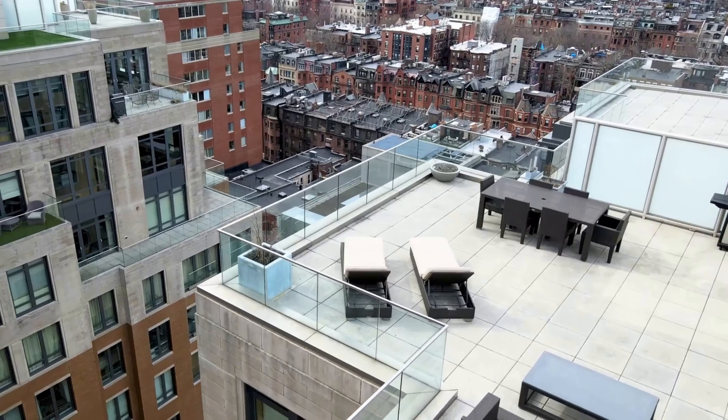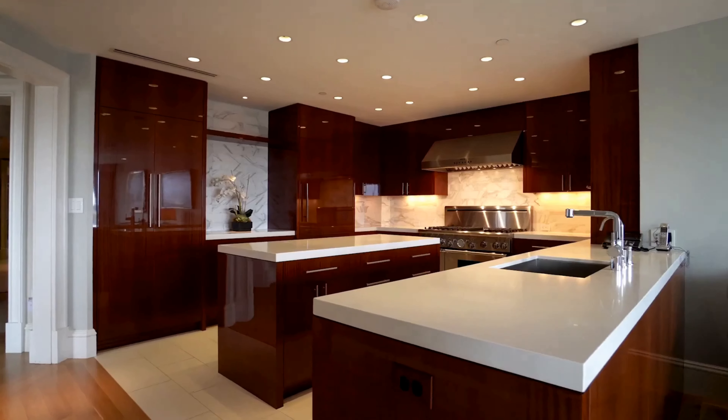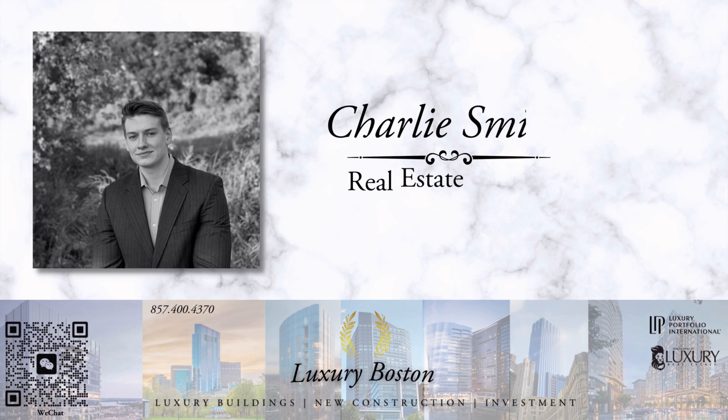My name is Turley Smith. I'm a real estate agent with expertise in the greater Boston area and luxury condo buildings. I help buyers acquire properties in Boston for living or investment purposes. If you'd like to tour the residences covered in this video or have questions about Boston real estate in general, please reach out anytime. My contact information will be in the description below.